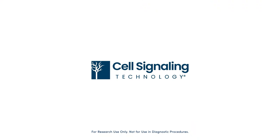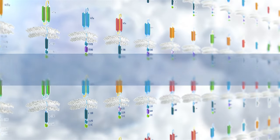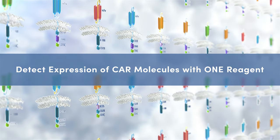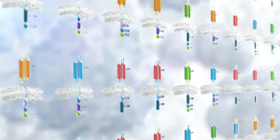Detecting surface expression of chimeric antigen receptors just got easier and faster. You can now interrogate an entire panel of CAR molecules using just one reagent developed by CST.